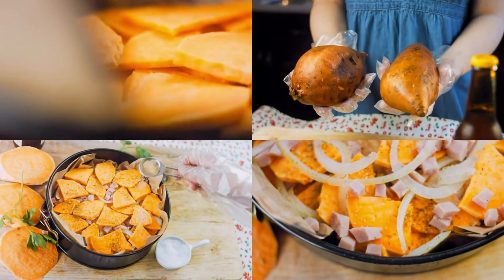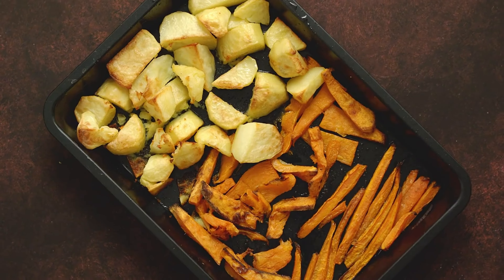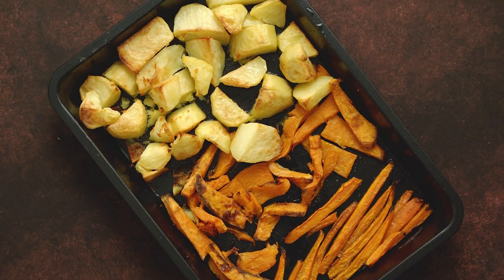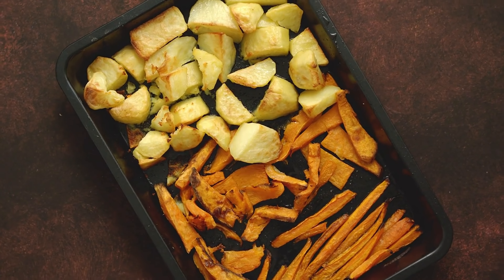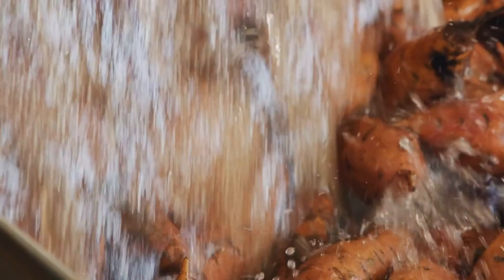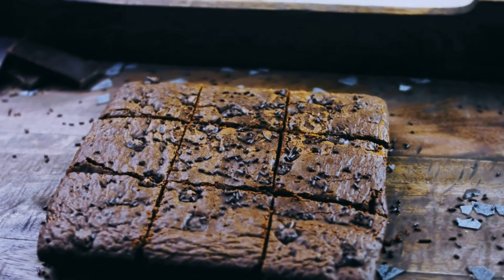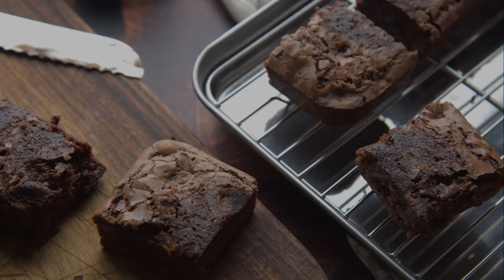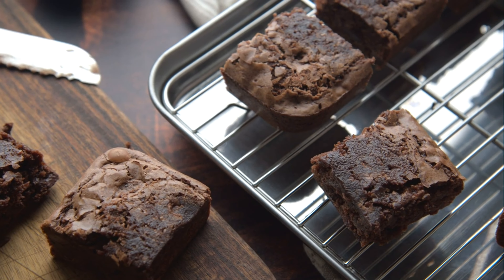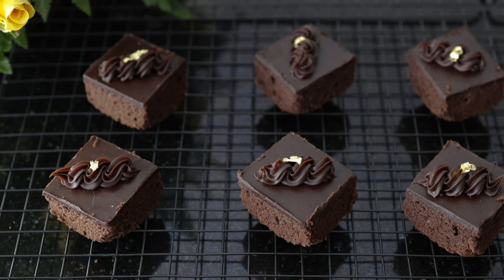Additionally, sweet potatoes have a lower glycemic index compared to regular potatoes, meaning they are less likely to cause rapid fluctuations in blood glucose levels. Sweet potato brownies offer a delicious alternative to traditional brownies, providing all the rich chocolatey flavor you crave without the added sugars and refined flours. Plus, the addition of sweet potatoes adds moisture and nutrients, making these brownies a healthier option for those with diabetes.